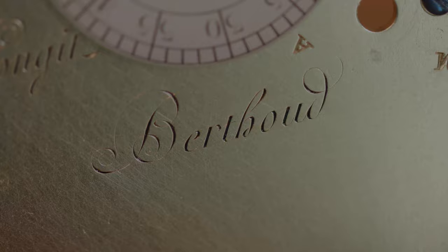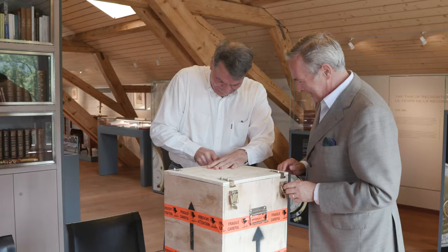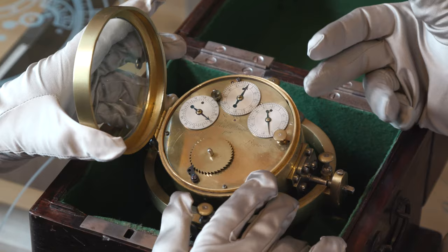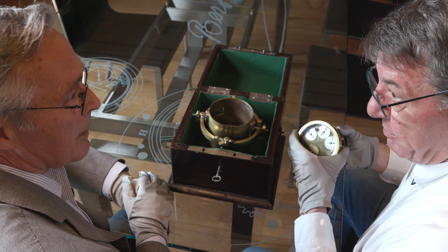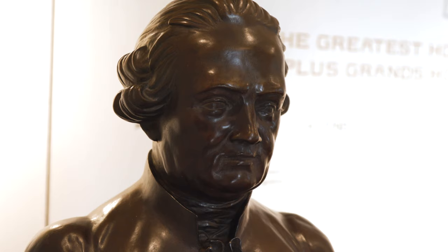The arrival of this marine chronometer number 30 is really an incredible event. We found this particular piece in an auction in New York. Honestly, we don't know how it got to this auction, but of course we would like to maybe connect with the former owner of the piece.